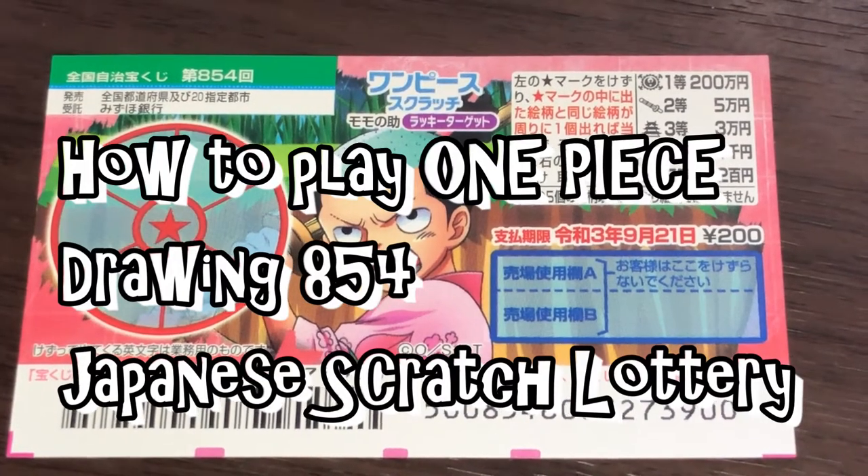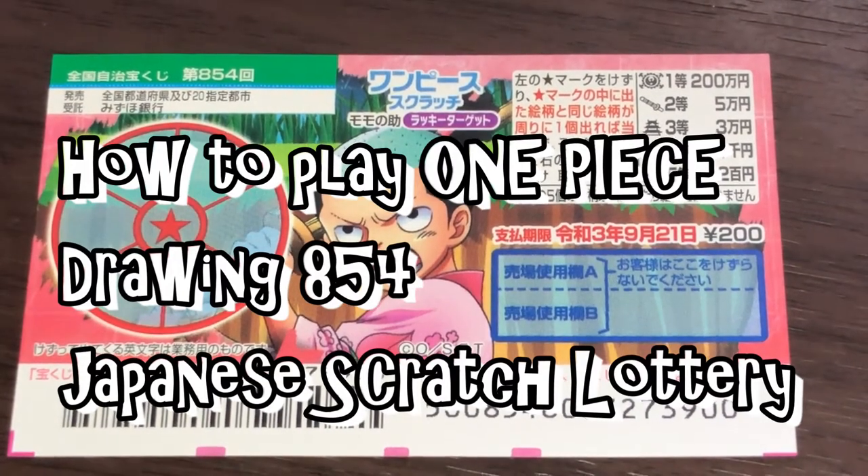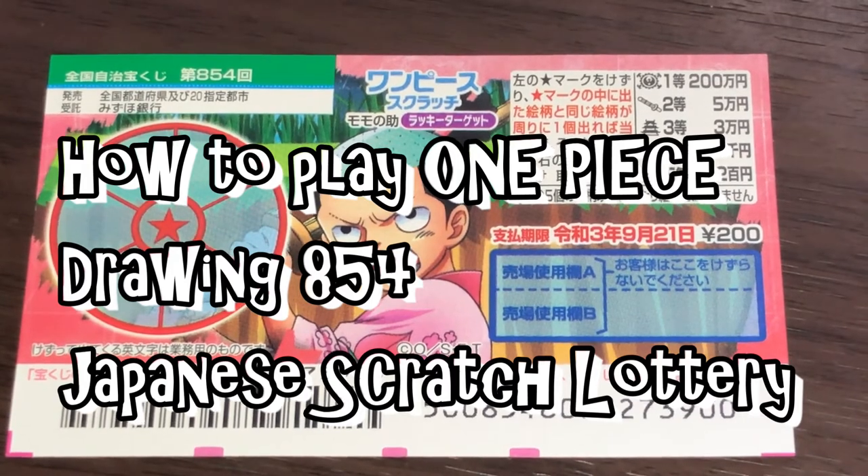Hello my Lottery friends, it's James in Japan. It is September 2nd, 2020, Reiwa-2.